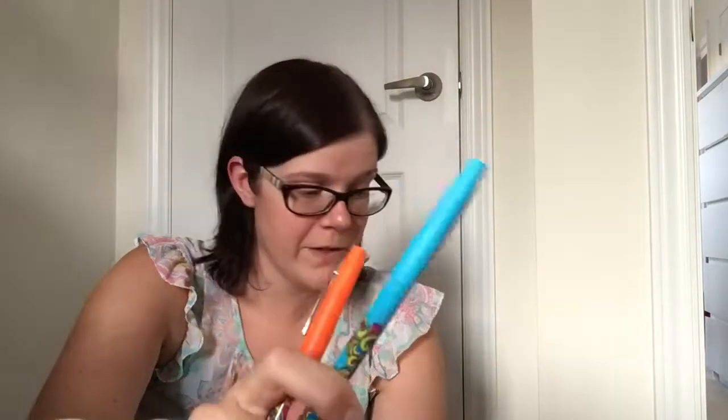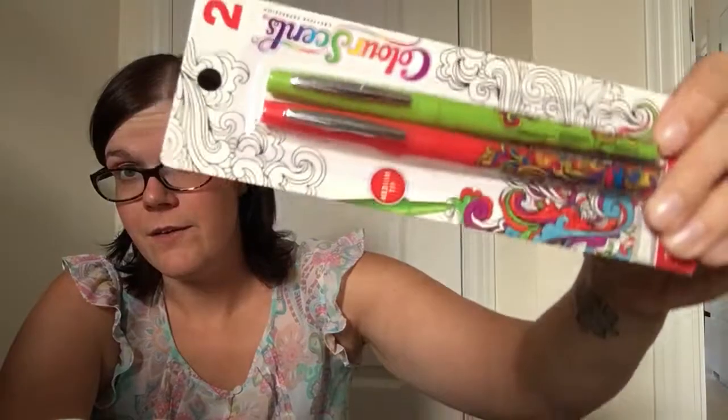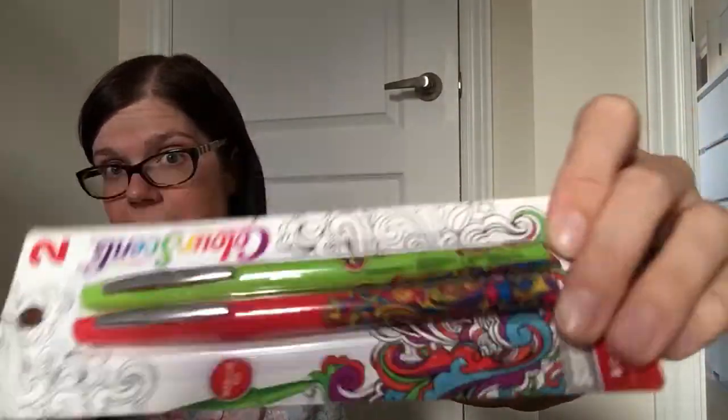It says on the back that aromatherapy uses essential oils to positively influence the mind, body, and spirit. Color Sense therapeutic formulations include essential oils that help promote calmness, relaxation, alertness, and focus.